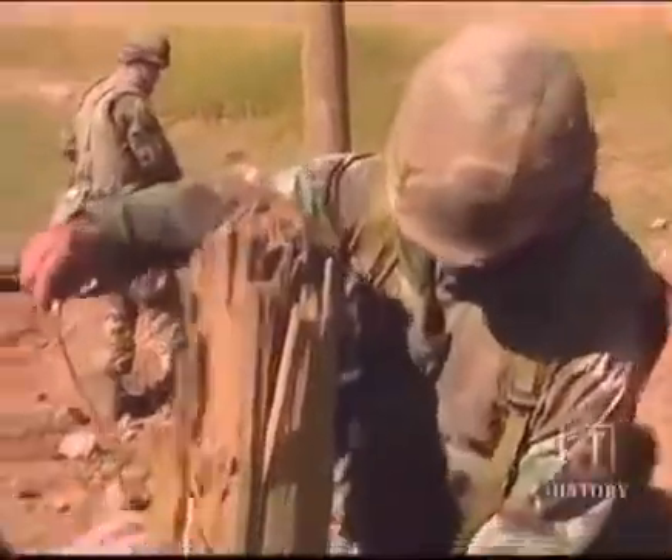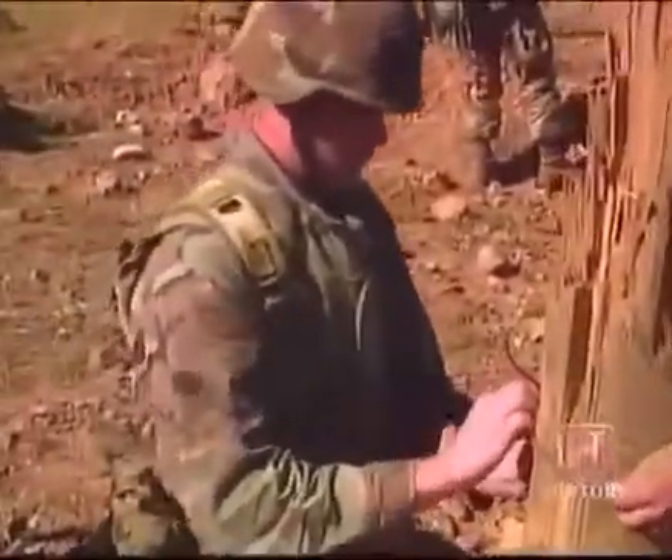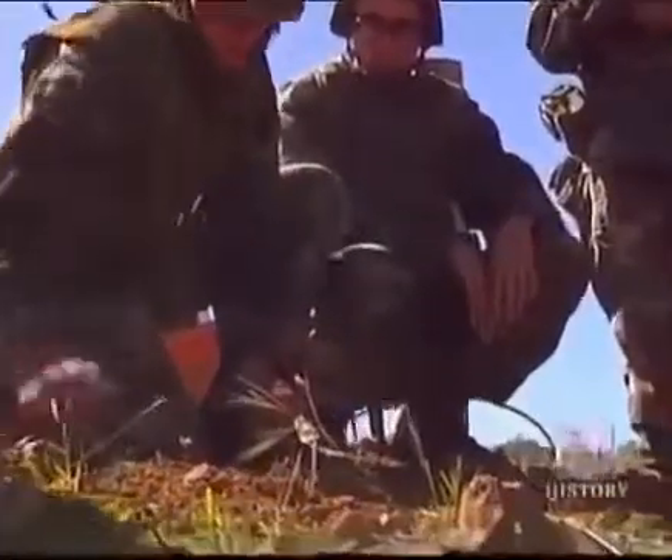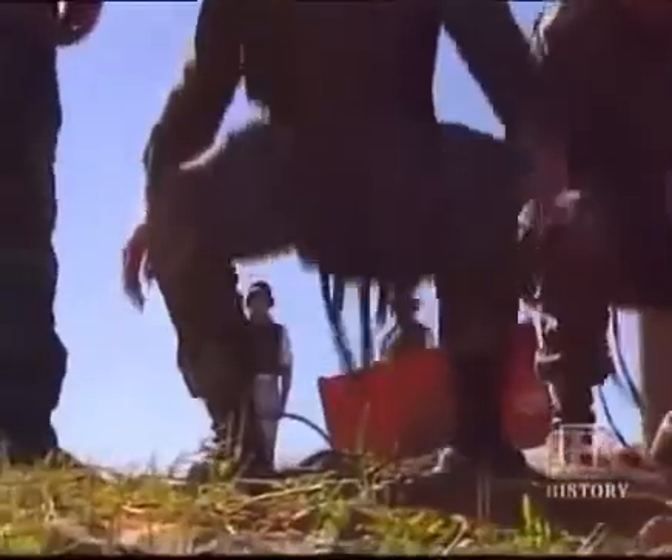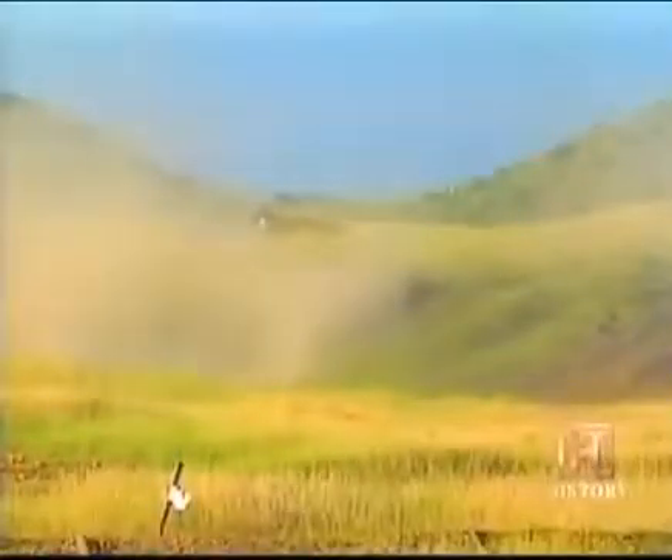Today, these Marines are rigging explosives on simulated targets. Each device does a different job, but all are designed to assist the Marines in carrying out their combat duties. When the fuses are set and the troops withdrawn, it is time to test their handiwork. Fire the hull!